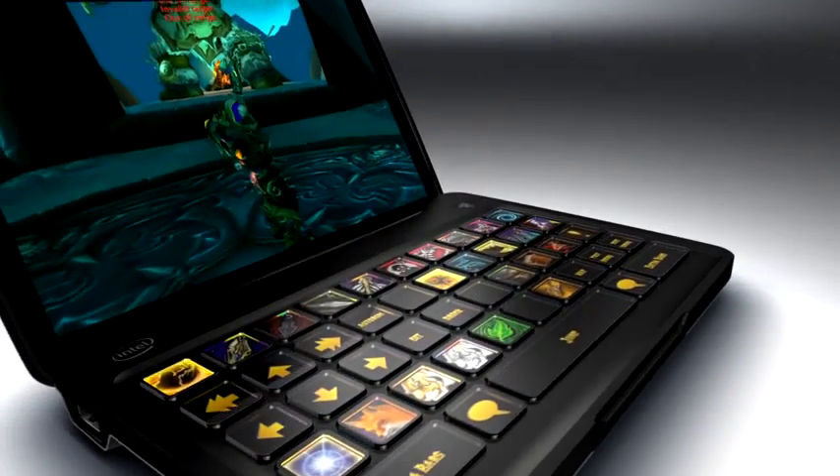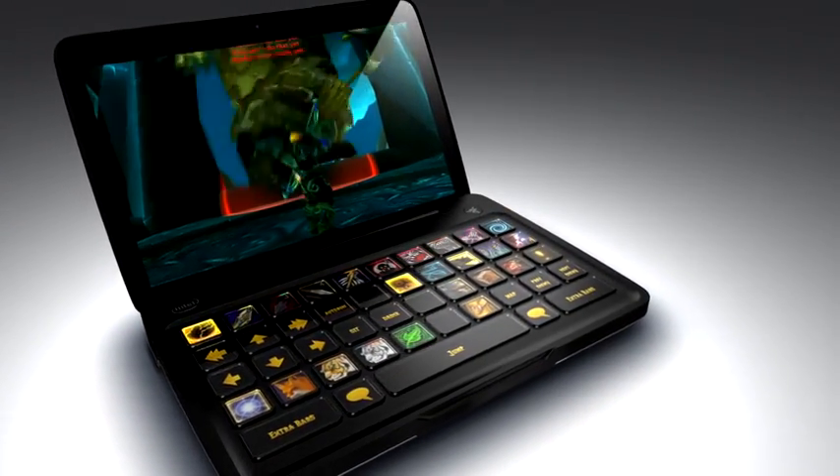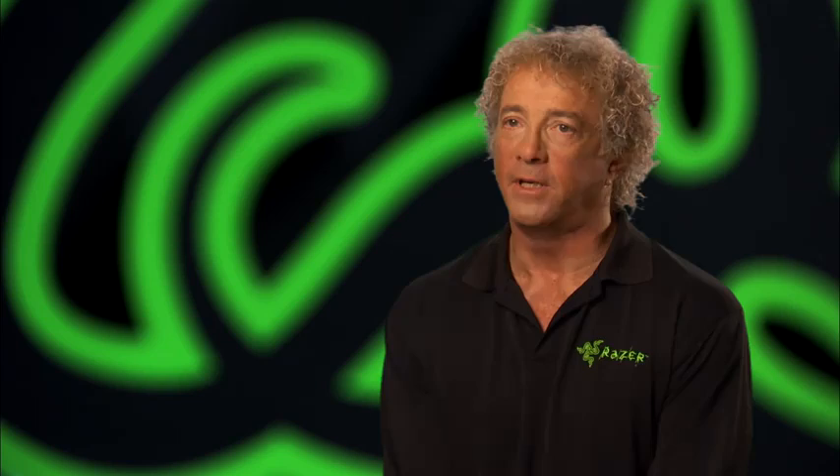We decided it was time to step up our own game, do something entirely new, and revolutionize the way you interact with your games and computing. Switchblade opens the doors to exciting future technological possibilities. But we're staying true to our core philosophy — to give gamers the edge, anytime, anywhere.